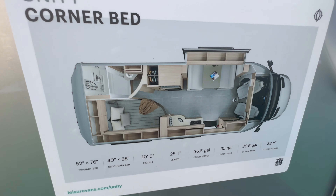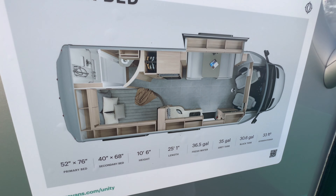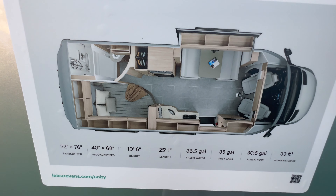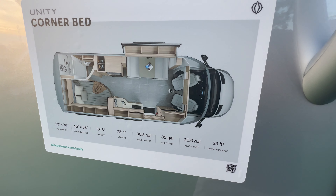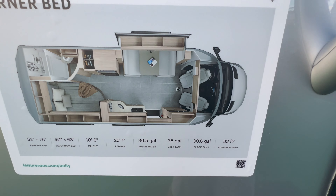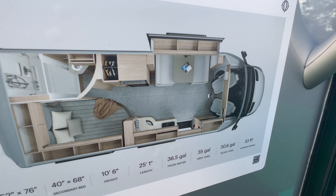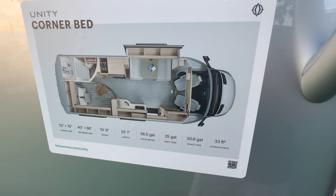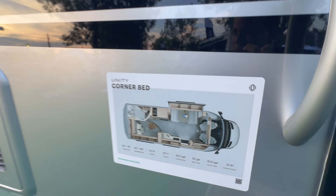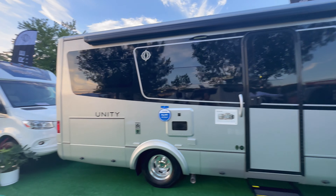The Unity Corner Bed has a corner bed and corner bath layout. The primary bed is 52 by 76 inches, the secondary bed is 40 by 68 inches. Height is 10 foot 6, length is 25 feet on the Mercedes chassis. Fresh water is 36.5 gallons, gray tank is 35 gallons, black tank is 30 gallons. It's a really good-looking unit overall.